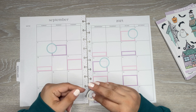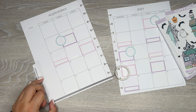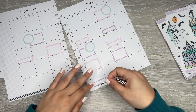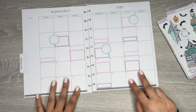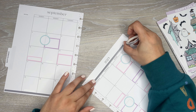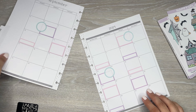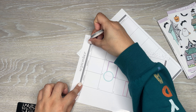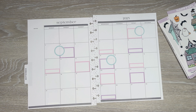Now I'm going to take this black striped washi — this is from Live Love Posh — and just line the bottom with this. And this one too. And I'm going to do the top as well. I think I might do some more in the middle, but once I get things down I might add in more.